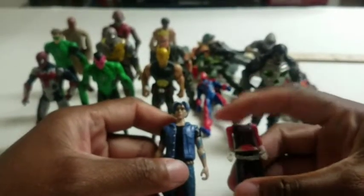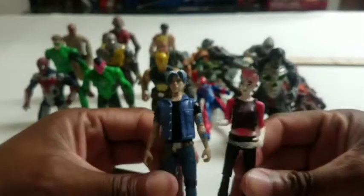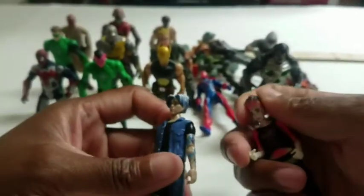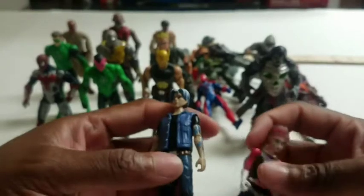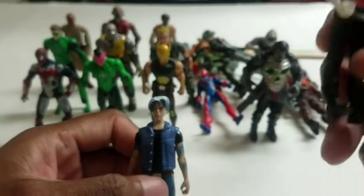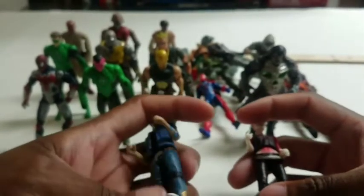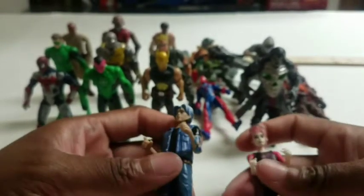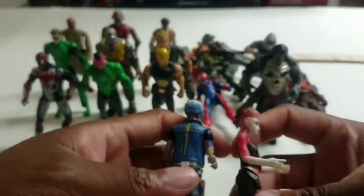Numbers four and five are these two from Ready Player One. I hunted this box set down for the longest time and was not paying full price. The articulation is pretty cool and they're ranked together because there's no difference between them. There's a blue guy and a pink girl — his name is Parzival and this is Artemis with a three in there. I didn't see the movie or read the book; I just think they're cool three-and-three-quarter-inch toys.